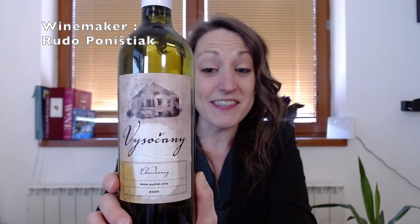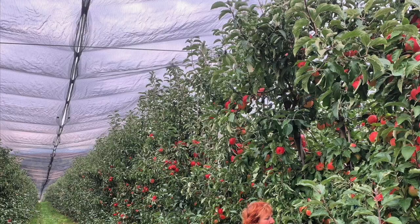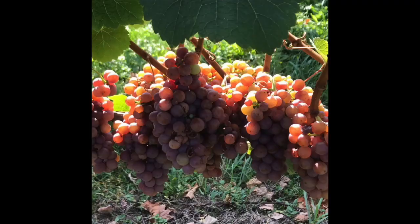I was so generously sent these bottles by winemaker Rudo Ponestiak of winery Visoceni. This winery is located in Ostratica in Slovakia, in one of the northerly vine-growing regions. They farm about two hectares of land and produce just about 10,000 bottles of wine a year. This is a very young project for their vines. Traditionally this company is known as BioPlants — a certified organic farm where they grow cherries, strawberries, and trees. Vines are kind of the new endeavor they are jumping into, and I'm thrilled to taste wines from their virgin harvest.